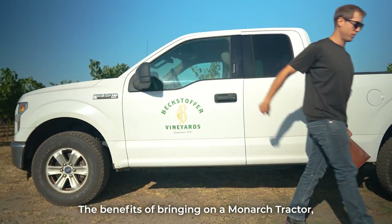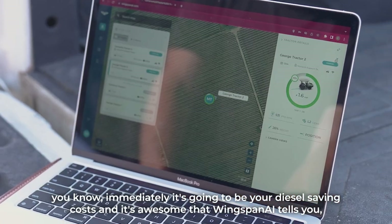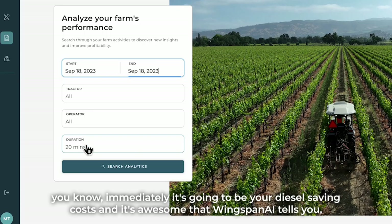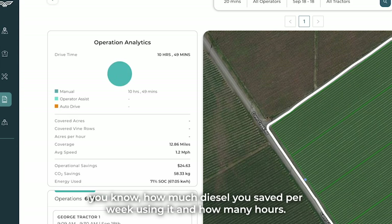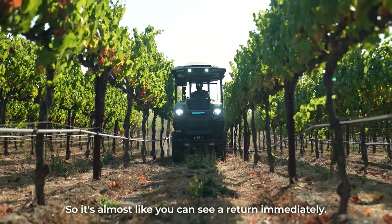The benefits of bringing on a Monarch tractor immediately are going to be your diesel saving costs. It's awesome that Wingspan AI tells you how much diesel you saved per week using it and how many hours. So it's almost like you can see a return immediately.